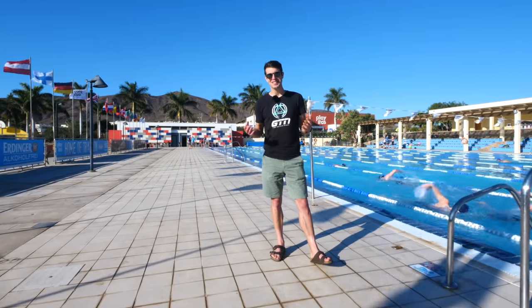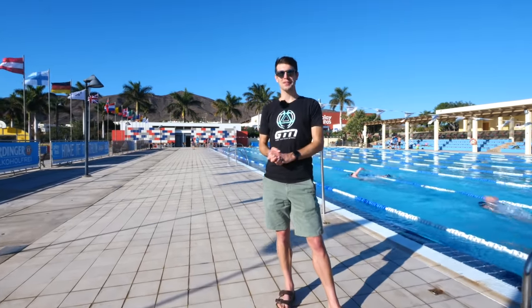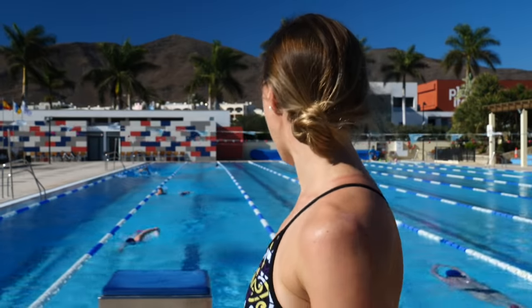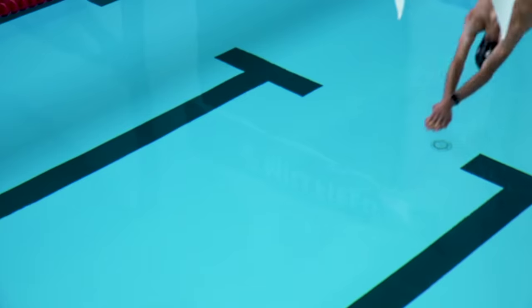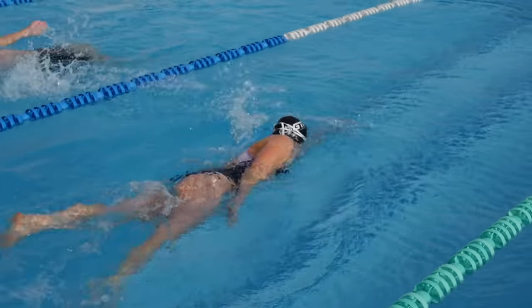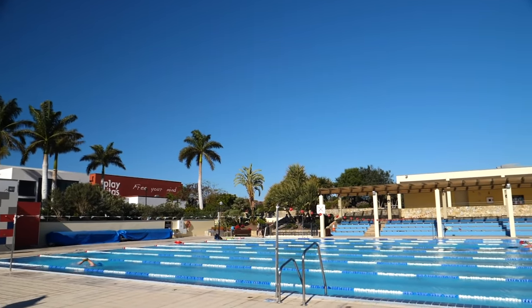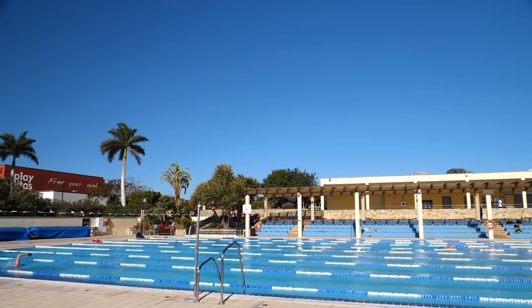Routine is great, but swimming in the same pool on every single swim can start to get rather boring and make your swimming training less fun. One way of changing this is by swimming in a different pool — not necessarily for every single swim, but every once in a while. You'll be amazed by how different this feels and how much more interesting it can make your training by being in a different environment.